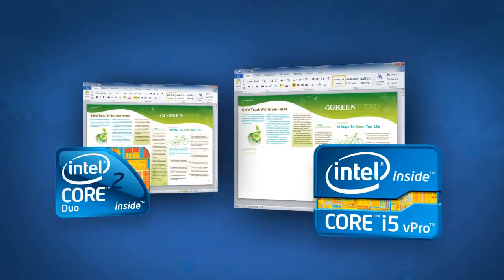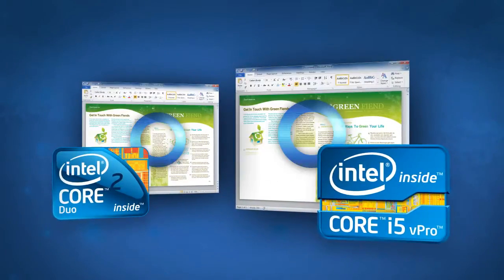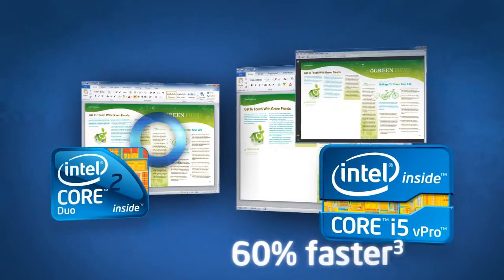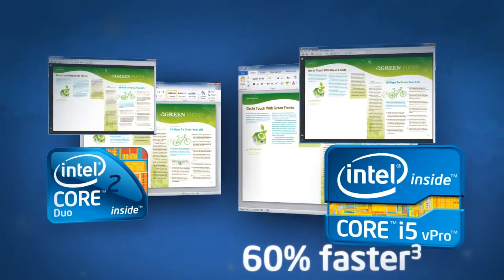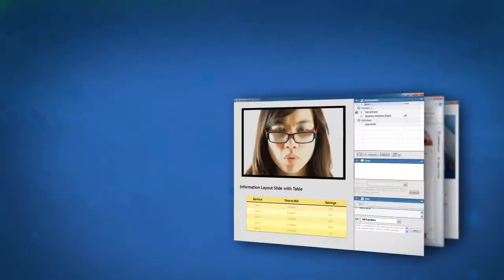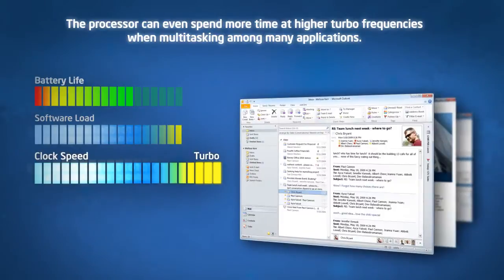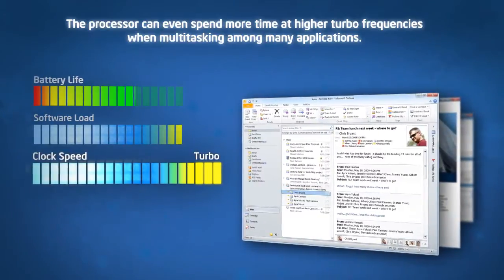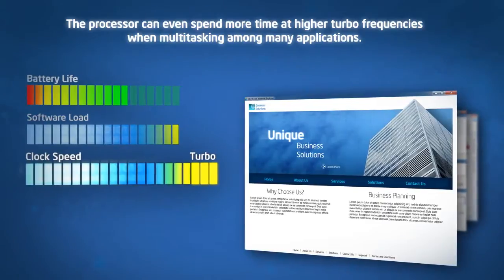This helps PCs powered by the Intel Core i5 vPro processor run business productivity applications up to 60% faster than 3-year-old Intel Core 2 Duo processor-based PCs. And Intel Turbo Boost Technology 2.0 enables the processor to spend more time at higher turbo frequencies, even when the user is multitasking among many applications.